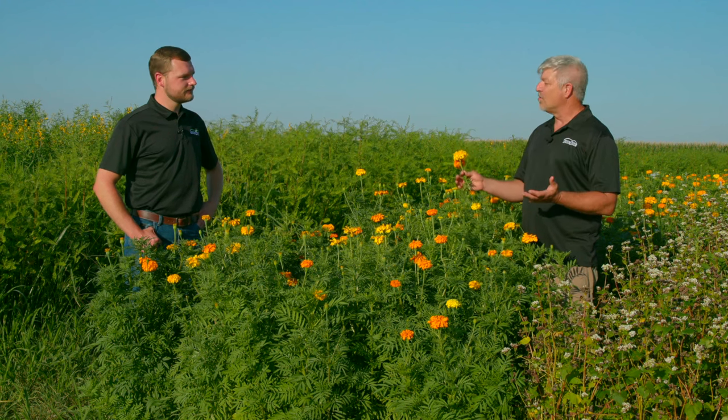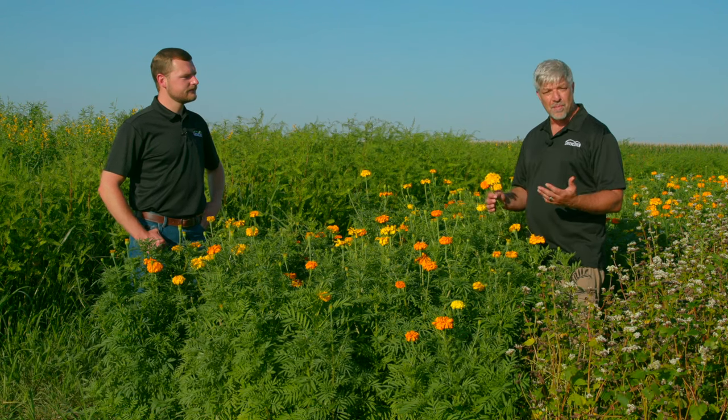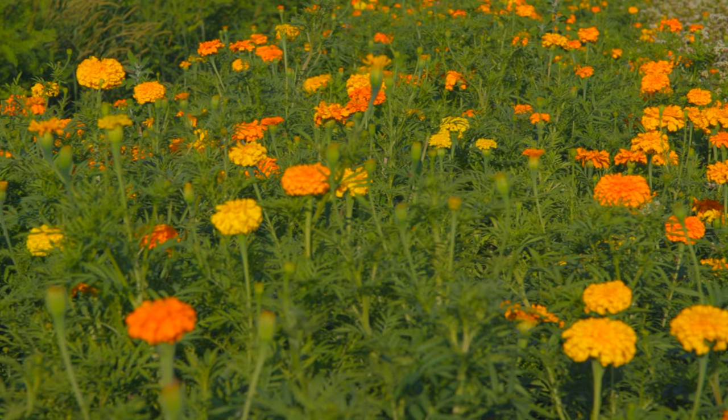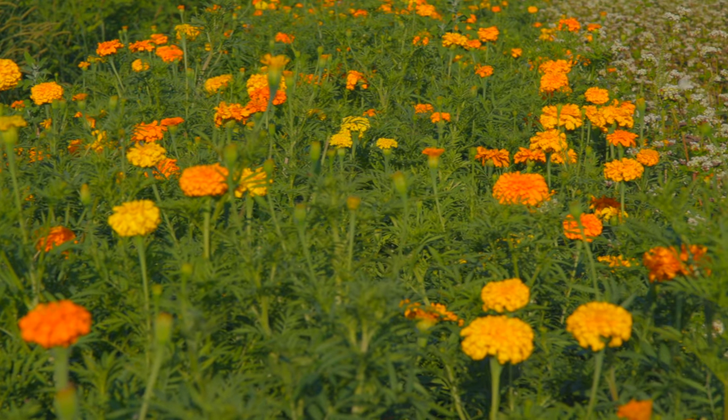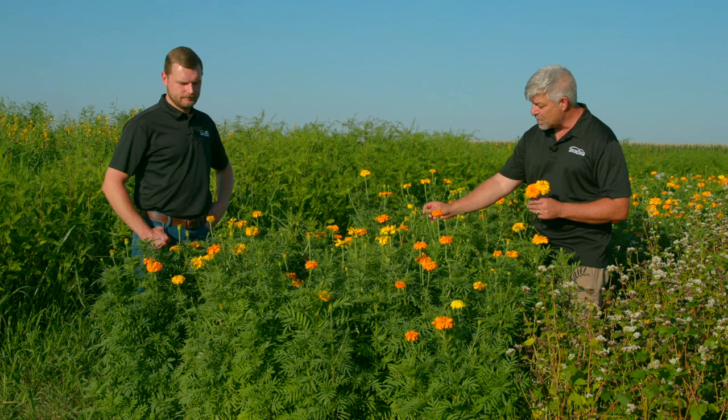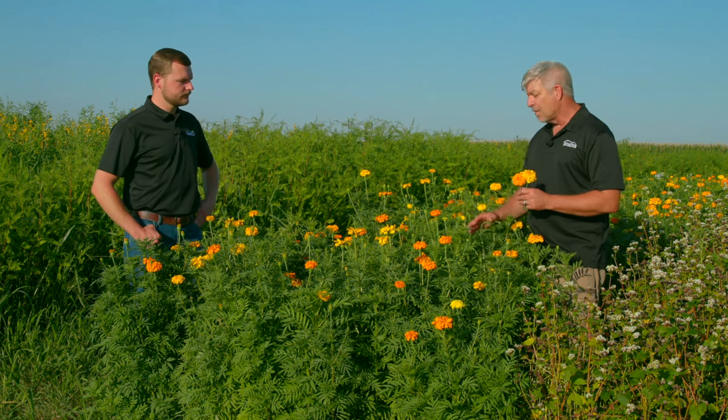Marigolds are one of the flowers that we use in our showy flower mix, and it's one that we're considering selling as a species by itself because of some unique properties that it has. It's one of the later blooming species — these blossoms have just really come out in the last week and a half to two weeks. There are still a lot of buds that are yet to pop here.